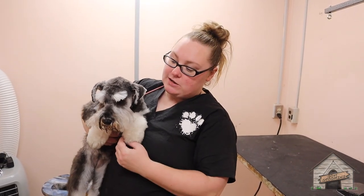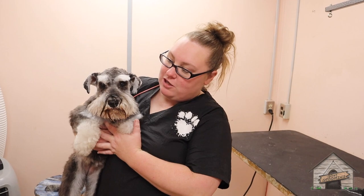So this here is Kiva the schnauzer and she did a wonderful job for her groom today. And I'm still going to call you Kaomi. I'll see you guys in the next video — bye for now. Bye.